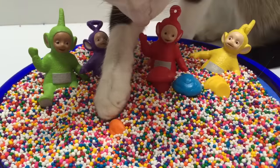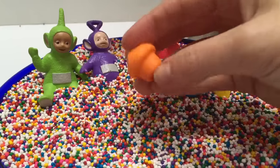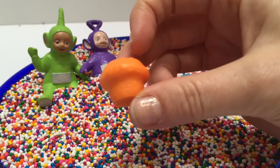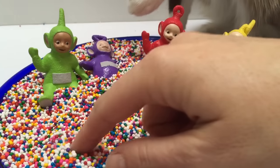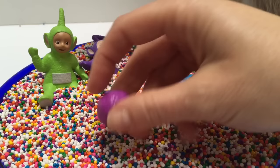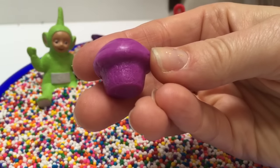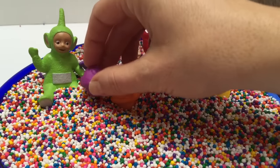Oh, and Kitty found the next muffin for us. Thank you, Kitty. What color is this muffin? It's orange. What color is this one? It's purple, like Tinky Winky.